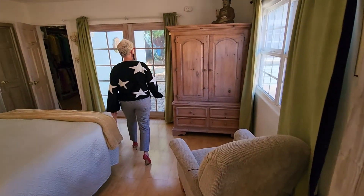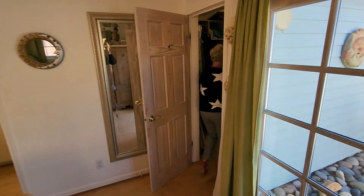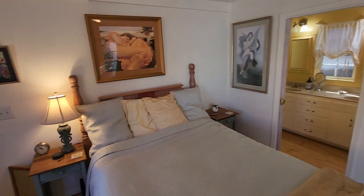Here's this amazing bedroom with French doors opening out to a little intimate patio. Walk-in closet that's pretty outrageous. Follow me in here and just do a quick turnaround.